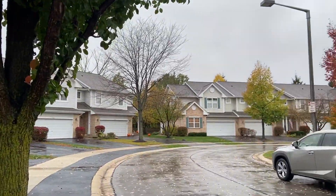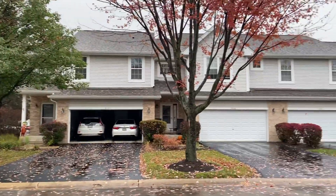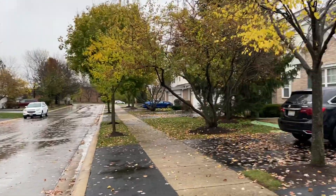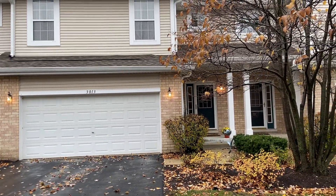There's a cul-de-sac in here. There's about 50 to 60 homes in here. It's very private, it's quiet. And my clients back up to an area where there are no existing homes right now.